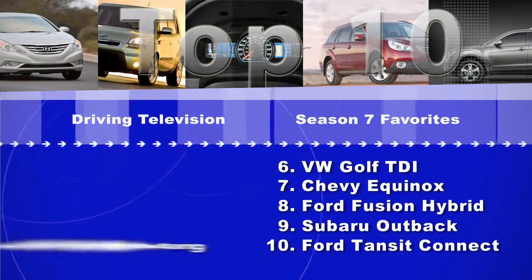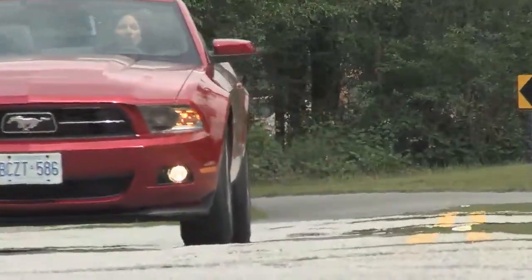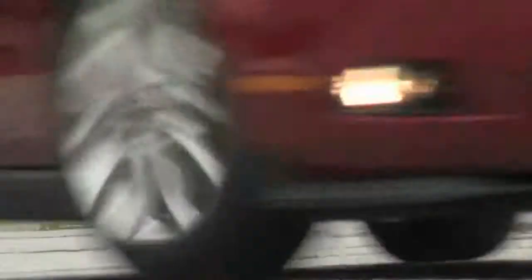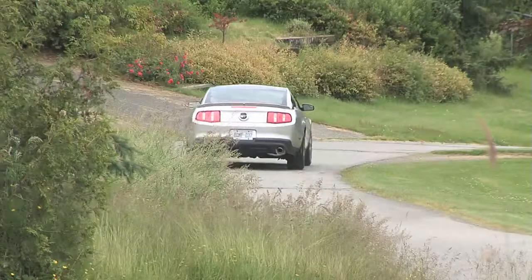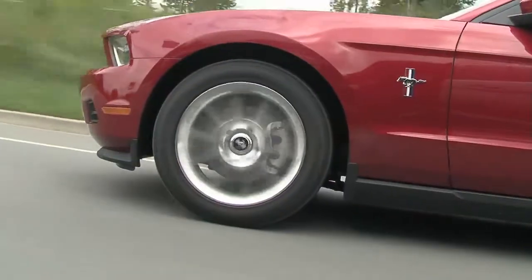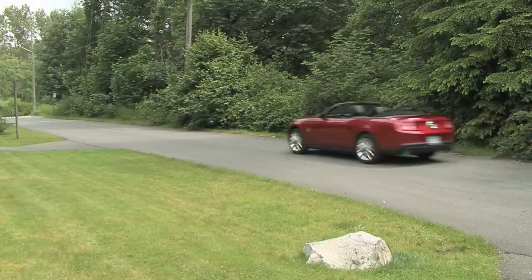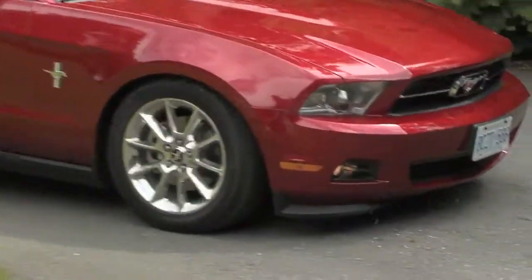At number 5, the Ford Mustang. In my opinion, it's the winner in the pony car wars. The Challenger and the Camaro are bigger and heavier cars, so the smaller Mustang is definitely much more drivable. Add in the new V8 — the 5.0 — and the GT with 412 horsepower, and this is a car you can live with every day and have a lot of fun. Now, if you don't want to spend all that money on the new V8, the all-new V6 is nothing to shake a stick at. It's fantastic — over 300 horsepower — and it'll cost you less to buy and less to run.